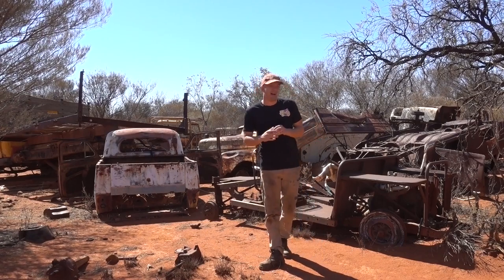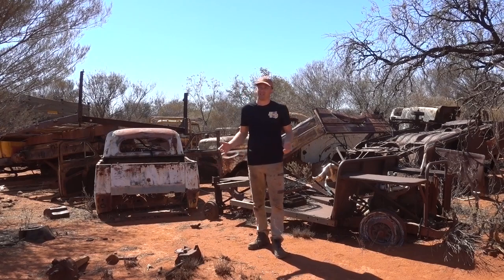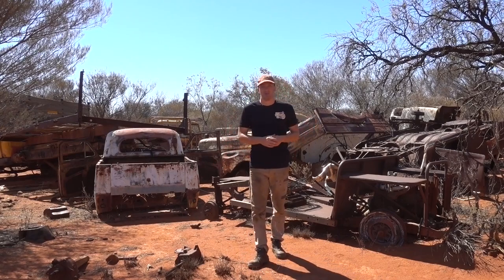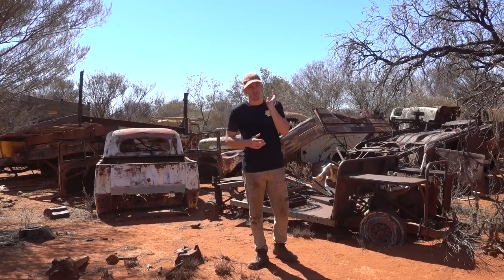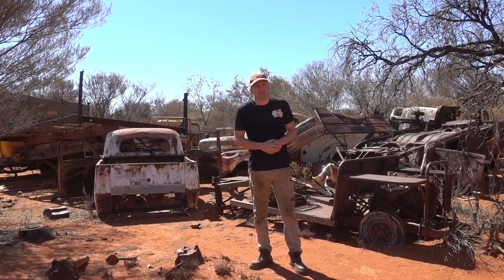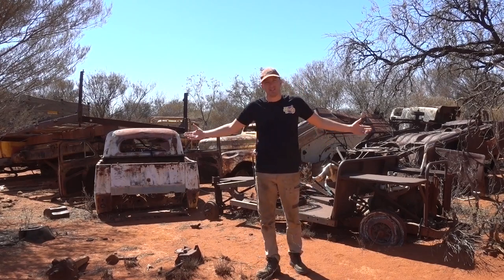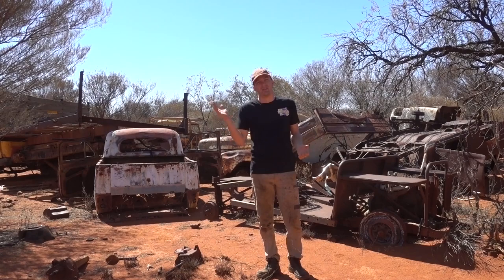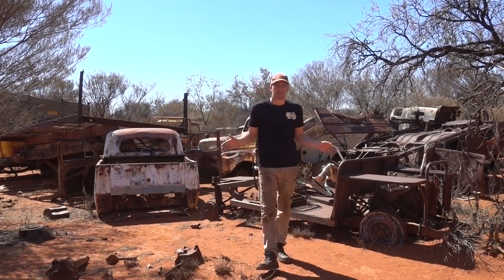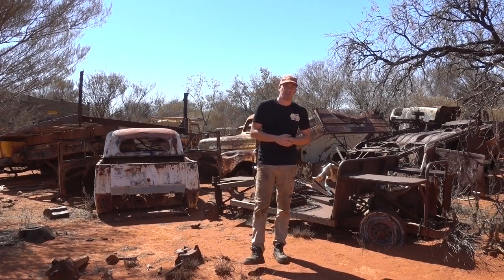The current station owners want to clean up. There's a hundred years worth of history, a hundred years worth of scrap metal, and a hundred years worth of old vehicles just lying about here, and they want to clean it up and get rid of it all. Everything that I show you today and over the next couple of episodes is for sale, so if there's anything that you see or anything that you need, please let me know at automotivecarnage@gmail.com.